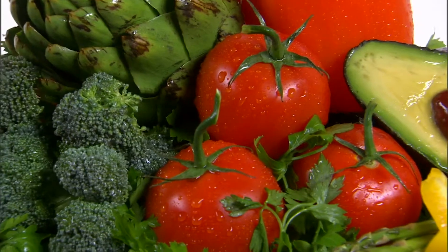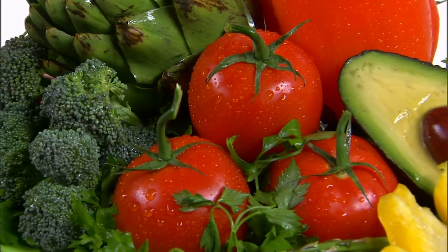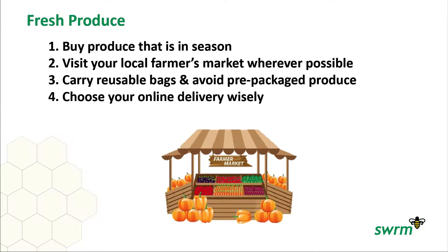The produce you purchase has one of the largest disparities in carbon footprint. This is due to the season, where you purchase from, and even how you store it. To minimize your carbon footprint, you can buy produce that is in season, visit your local farmers market wherever possible, carry reusable bags and avoid prepackaged produce, and choose your online delivery wisely.